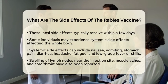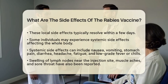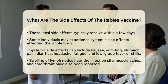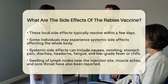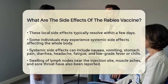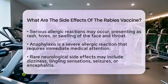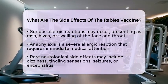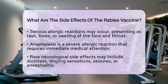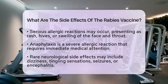While these side effects are generally mild, there are less common but more serious reactions to be aware of. Allergic reactions can occur, which may show up as a rash, hives, or swelling of the face and throat. This could indicate anaphylaxis, a severe allergic reaction that requires immediate medical attention. In rare cases, neurological side effects have been reported, including dizziness, tingling sensations, or more serious conditions like seizures or encephalitis. However, these occurrences are extremely uncommon.